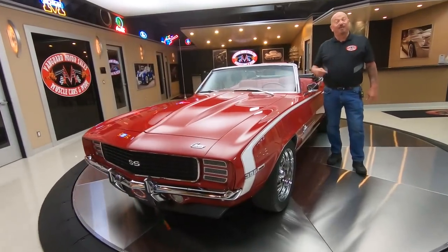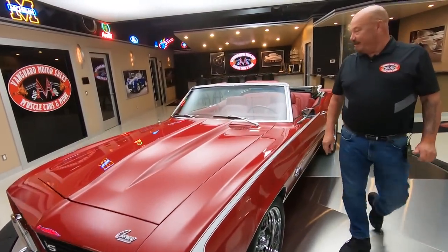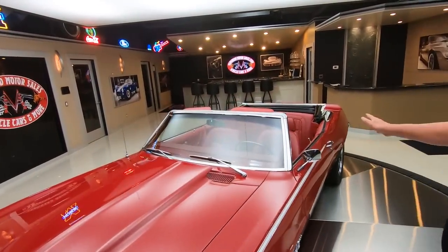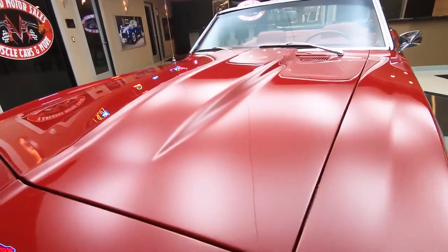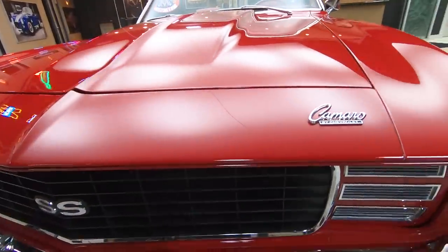Welcome back to Vanguard Motor Sales. I'm Greg, and this is a 69 Camaro. As you can see, the top goes down, it's got a cowl hood on it, it's got the RS front end on it. Man, it looks sweet.